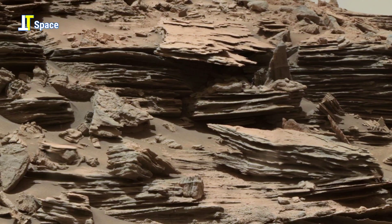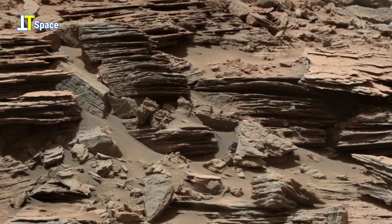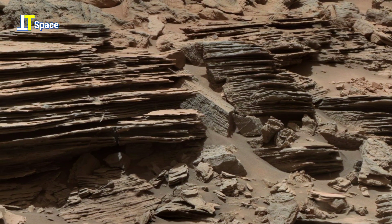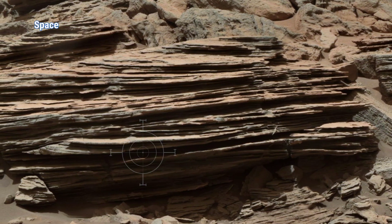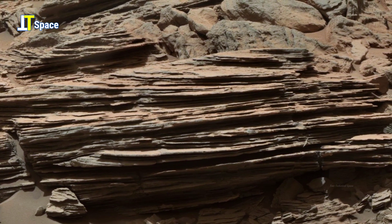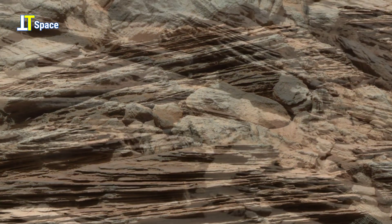What you are looking at is a fascinating example of sedimentary rock layers on Mars captured by the Curiosity rover. Notice how the rock is divided into thin, sheet-like structures stacked one over another. These layers, also called strata, form over long periods of time when fine sediments such as dust, sand, or even particles carried by water gradually settle and compress. The striking horizontal alignment suggests a process very similar to what we see on Earth in ancient riverbeds, lake floors, or shallow seas. The fine, delicate cracks and sharp separations between each layer are clear signs of erosion and environmental change over billions of years.